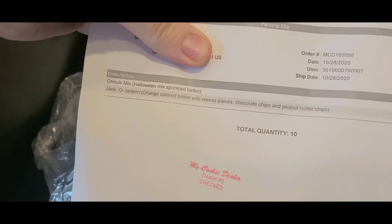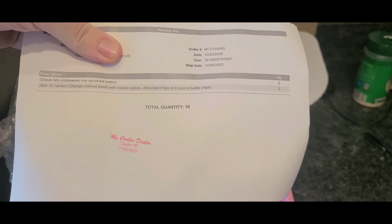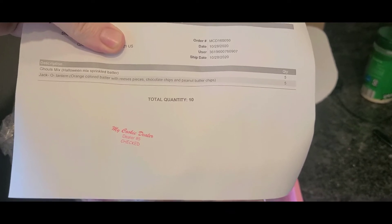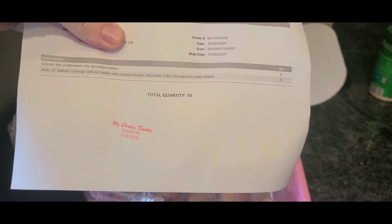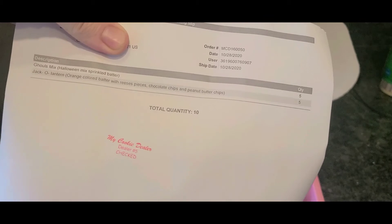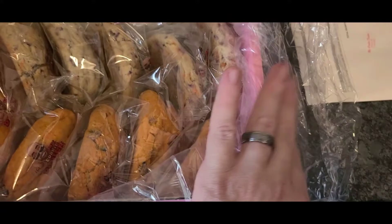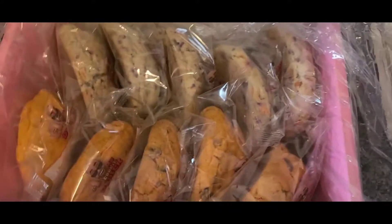There we go — it tells you what I ordered: five Gourmix and five Jack-o-Lanterns. Orange colored batter with Reese's Pieces, chocolate chips, and peanut butter chips. And then there you go showing what the actual cookies look like.